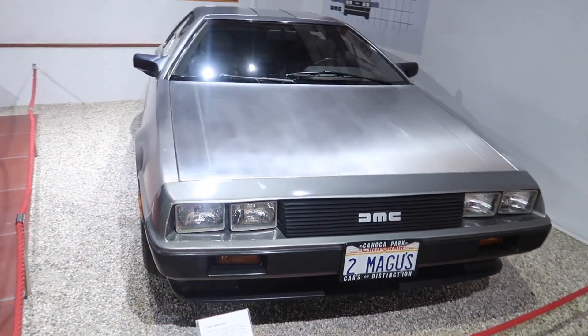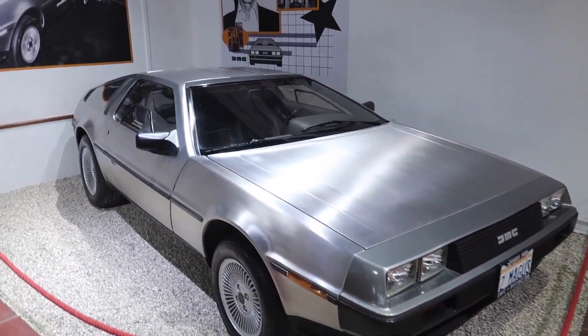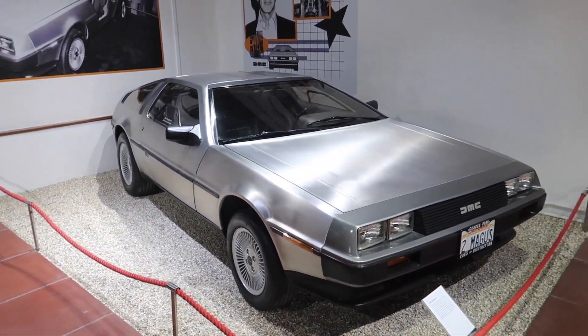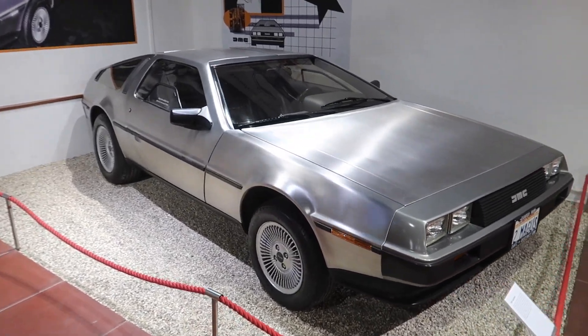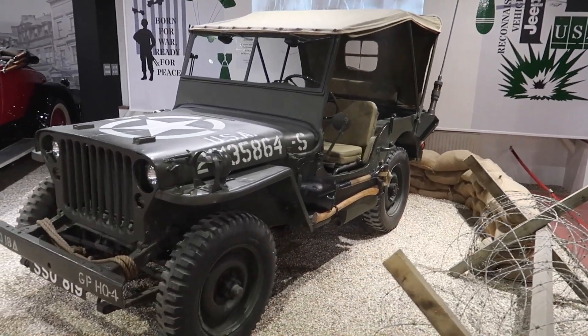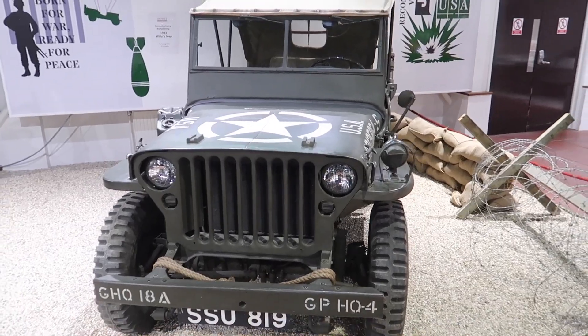There's a 1981 DeLorean, made completely out of aluminium — as a road car it was an absolute flop, but obviously made famous by Back to the Future. And the original go-anywhere vehicle, the Willys Jeep, which inspired the original Land Rover.